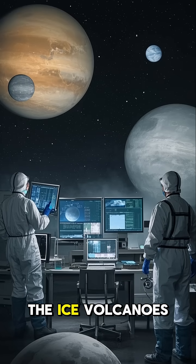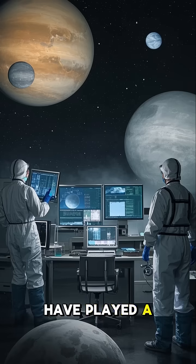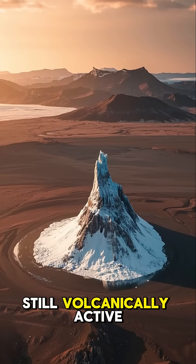Scientists think that the ice volcanoes on Europa and Enceladus might have played a role in the formation of those moons. And the ones on Mars may have formed when the planet was still volcanically active.